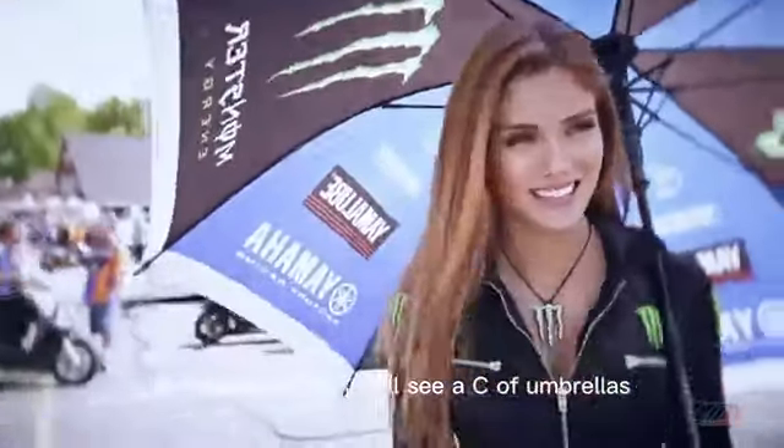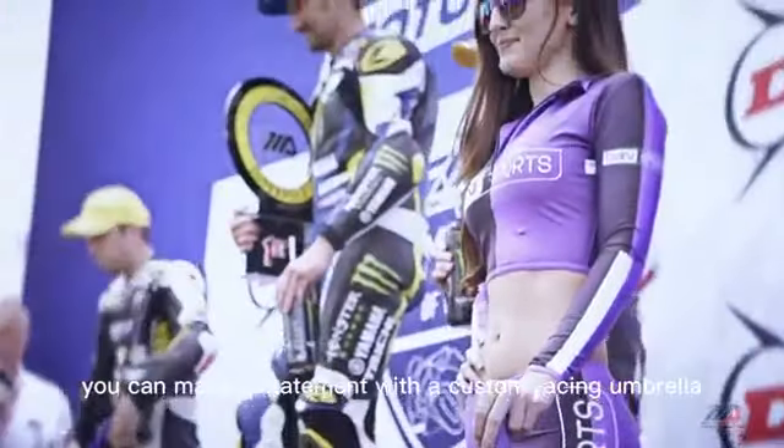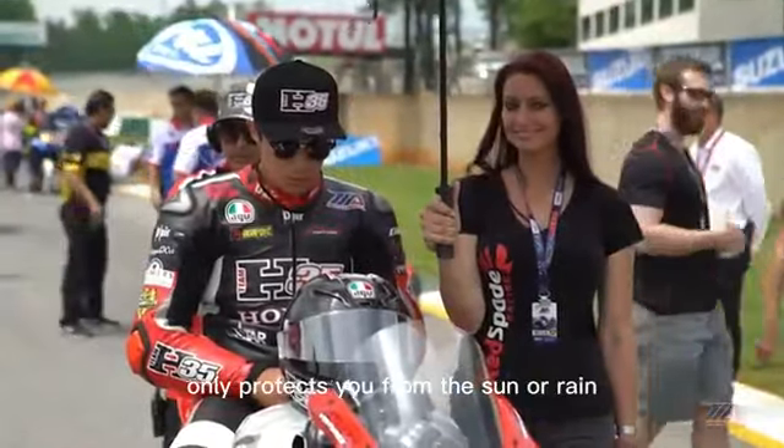At a racing event, you'll see a sea of umbrellas. But why settle for a plain one, when you can make a statement with a custom racing umbrella? Imagine walking into a race with an umbrella that not only protects you from the sun or rain,